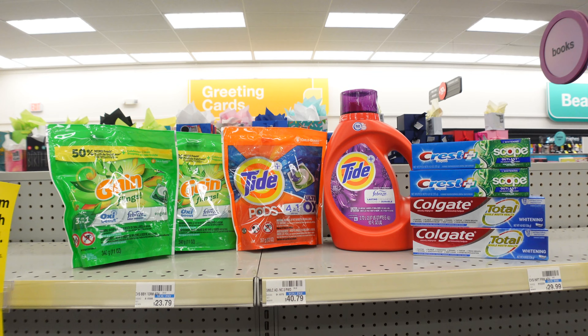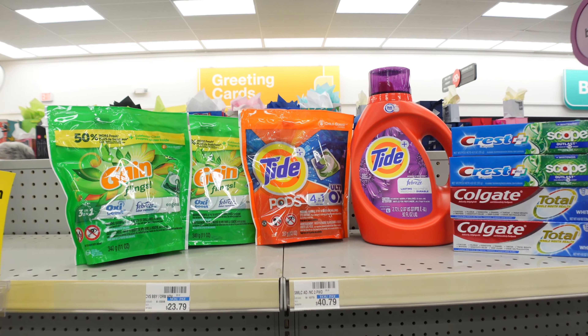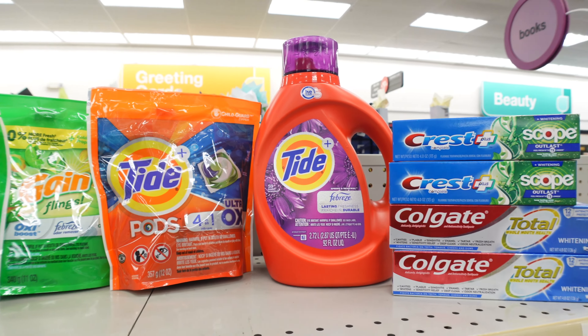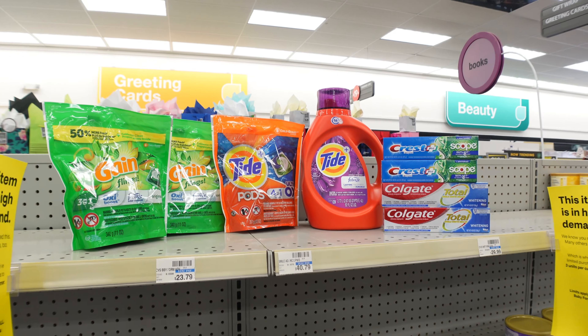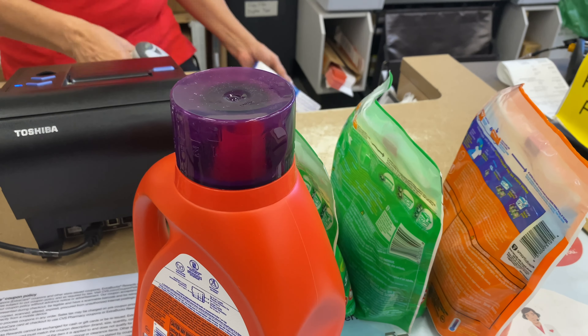Here's everything I'll be picking up this week at CVS — doing the spend $30 get $10 and two oral care deals. I'll be pairing all of these deals with the $8 off $40 coupon. I need to remember to add a third Crest to the transaction, then I'll go ahead and check out and share my receipt.